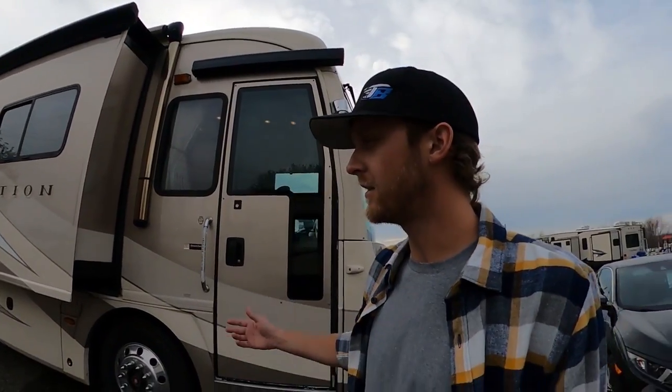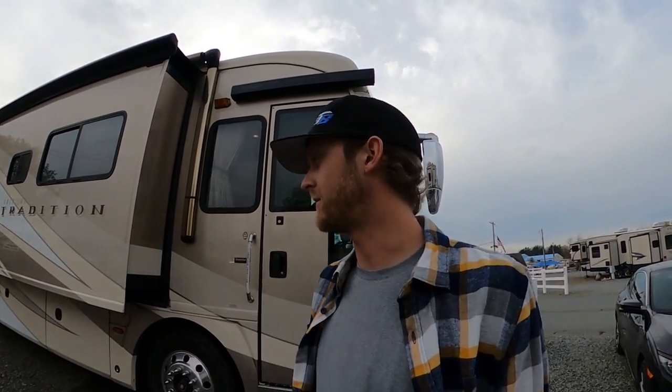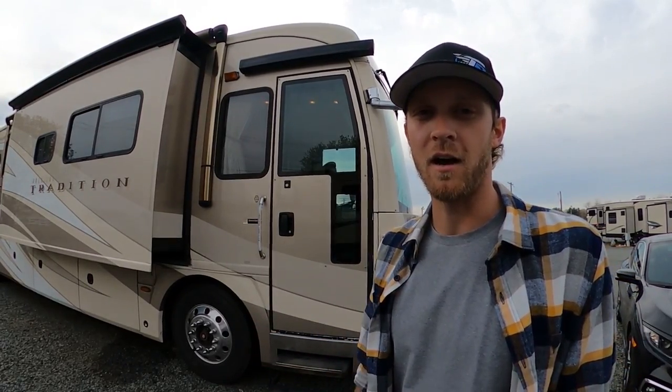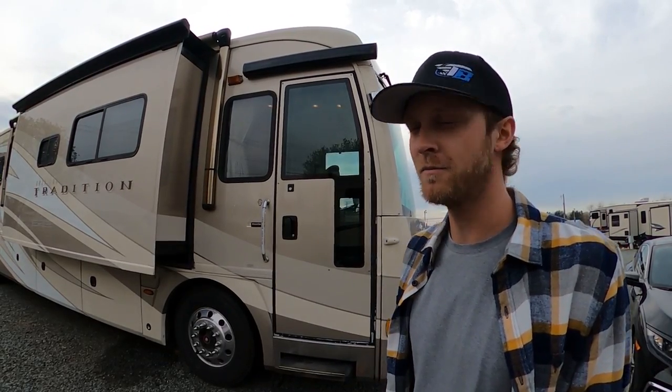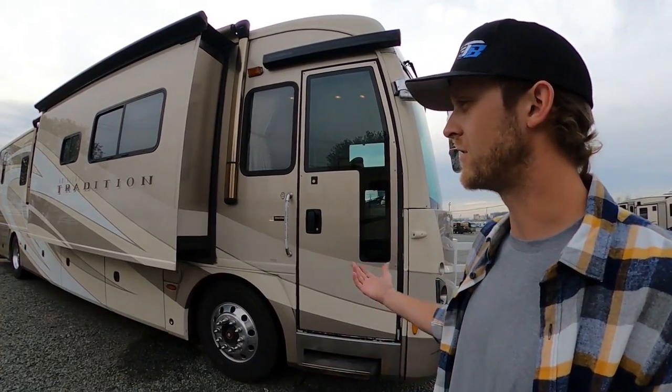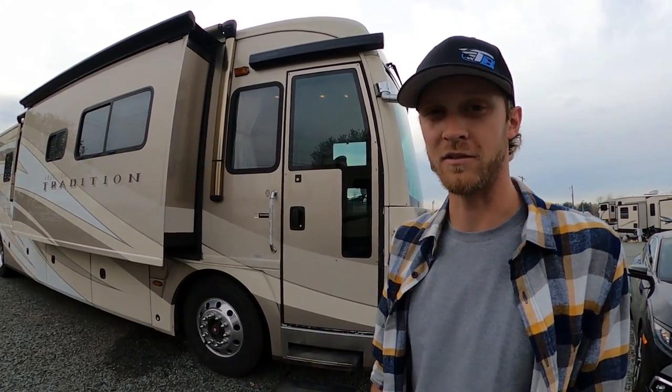For those of you that don't know anything about motorhomes, I'm going to give you the basic guidelines. This is what's called a Class A diesel pusher motorhome, which means it's a diesel engine and it's in the back. Ours is an American Coach brand — American Tradition is the model. The Class A's are usually some of the bigger motorhomes, and as you can see, this is a 40-footer. It's pretty big.